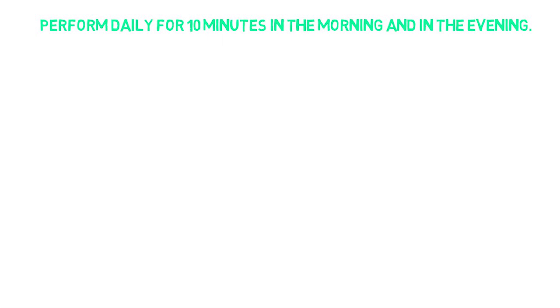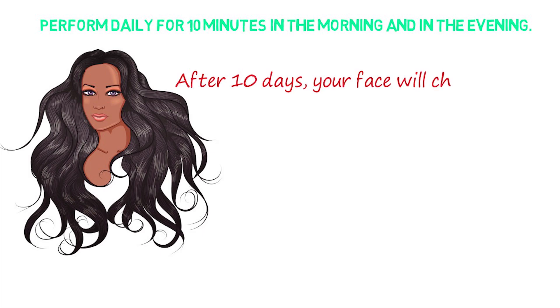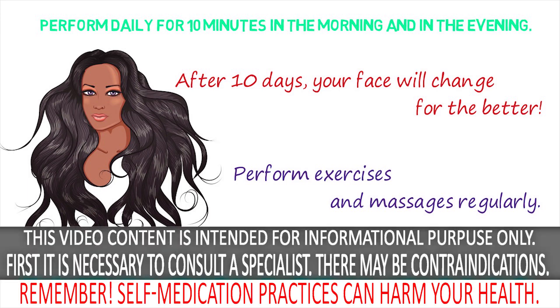This massage is recommended to perform daily for 10 minutes, in the morning and in the evening. After 10 days, your face will change for the better. The muscles will tone and lift the skin up. Over time, jowls will become less noticeable or even completely disappear and your face will look much younger. Such home correction together with firming masks will improve facial contours, remove the double chin, and tighten the muscles and face skin. The main thing is not to be lazy and perform exercises and massages regularly.